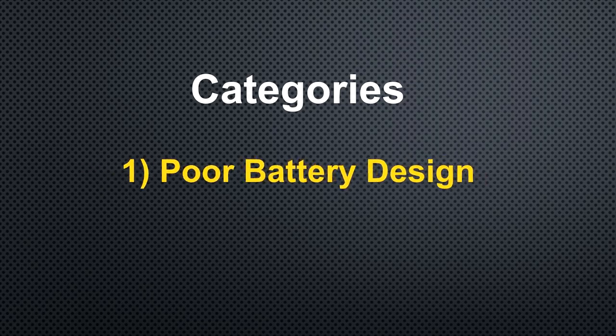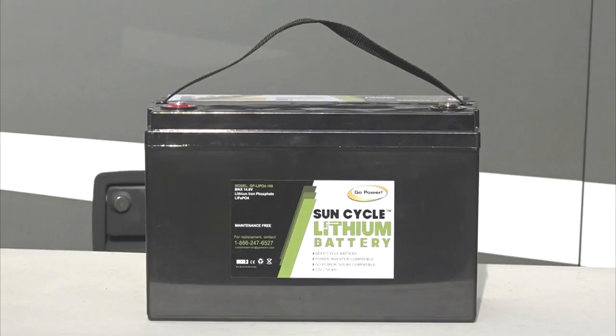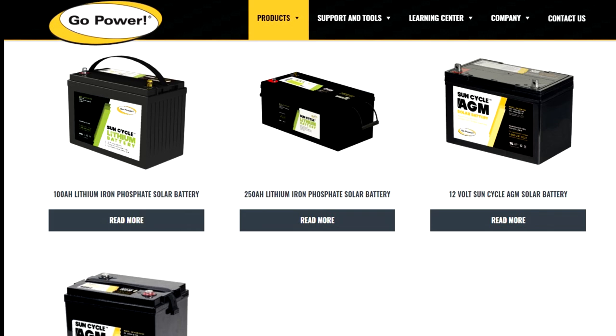Number one: poor battery design. When you purchase a lithium battery, it needs to be from a reputable company selling quality-made products.